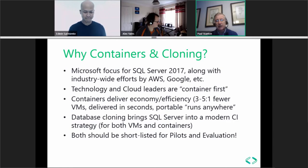Containers deliver beyond VMs in terms of economy and efficiency. People that use containers average three to five times fewer VMs in dev, test, and QA contexts. These container environments are delivered in seconds and provide a portable, run-anywhere environment, so workloads can be moved from a dev machine to a shared QA server. Cloning is also a very important aspect of bringing SQL Server into a modern continuous integration environment.